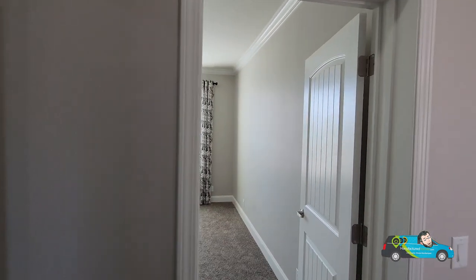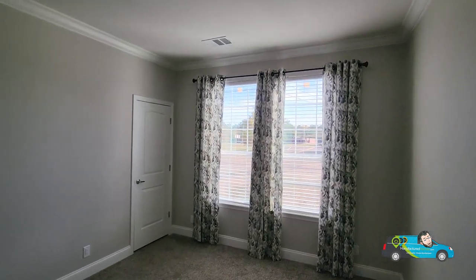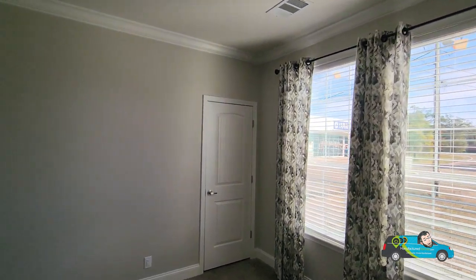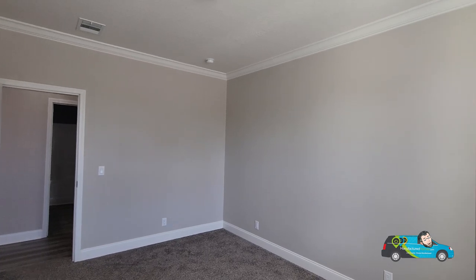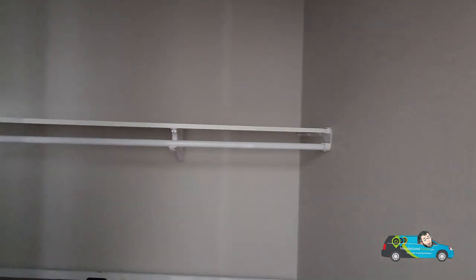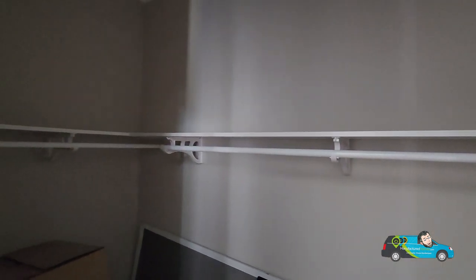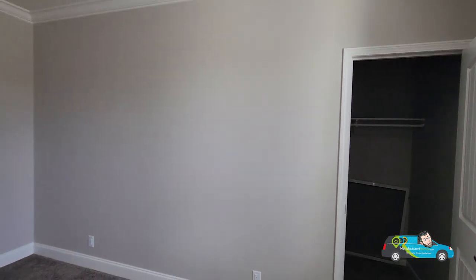Now let's check out the second guest room. It is 11 feet two inches by 14 feet, so just a touch bigger than the other one, but the closets are the same size — about four feet across, seven feet deep. In this home especially, the carpet feels amazing — they have great padding on there. So far so good, I can definitely not complain about anything I've seen. What do you guys think? Let me know in the comments below and I'll get back to you.